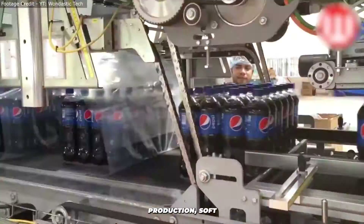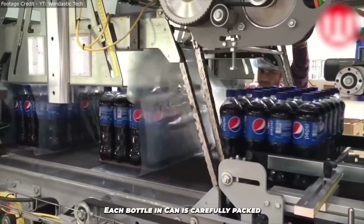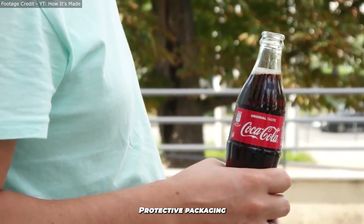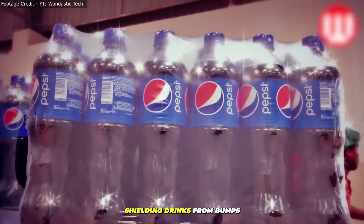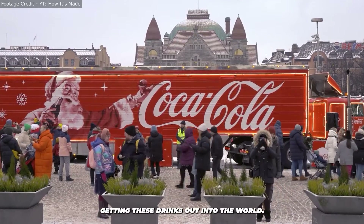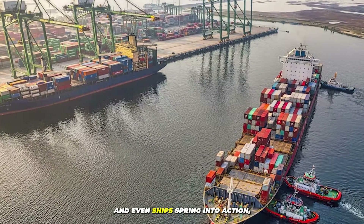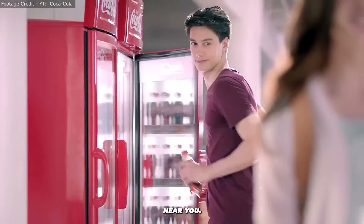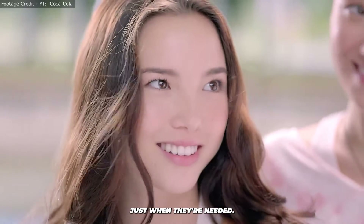After the buzz of production, soft drinks are ready for packaging and distribution. Each bottle and can is carefully packed to make sure it reaches you in perfect condition. Protective packaging is the unsung hero here, shielding drinks from bumps and keeping them fresh. Then trucks, trains, and even ships spring into action, carrying loads of refreshing beverages to stores near you — a logistical adventure ensuring the drinks arrive just when they're needed.